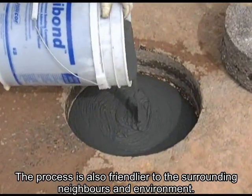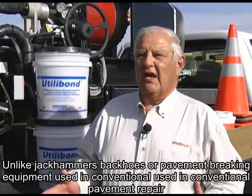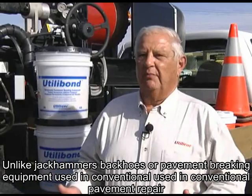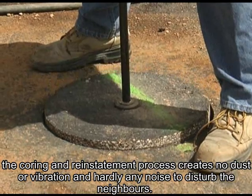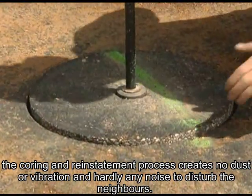The process is also friendlier to the surrounding neighbors and environment. Unlike jackhammers, backhoes, or pavement-breaking equipment used in conventional pavement repair, the coring and reinstatement process creates no dust or vibration and hardly any noise to disturb the neighbors.